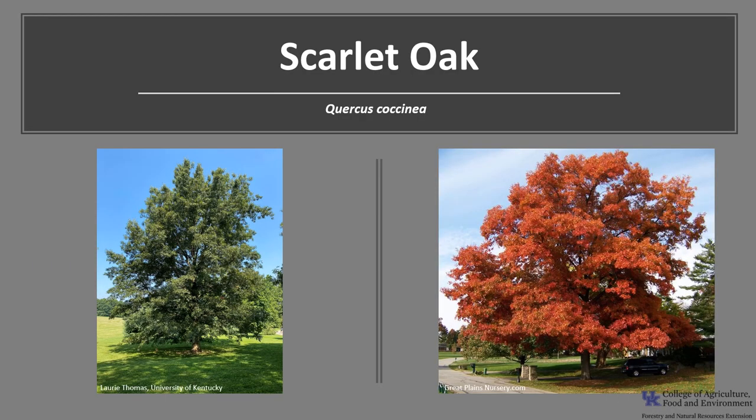I hope you get the opportunity to get out into your woodland, a local park, or neighborhood this year, and enjoy our beautiful oak trees, including the Scarlet Oak. Thank you.